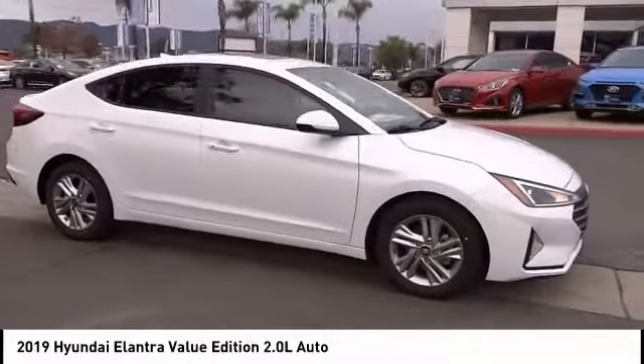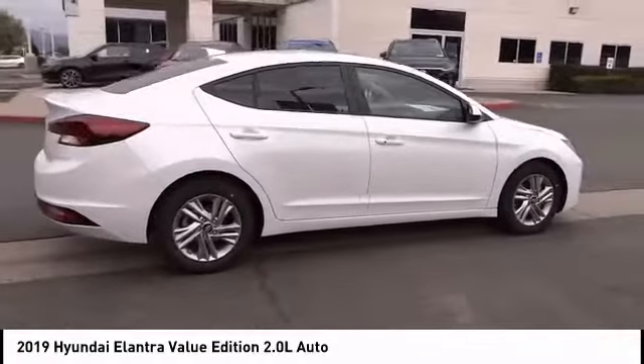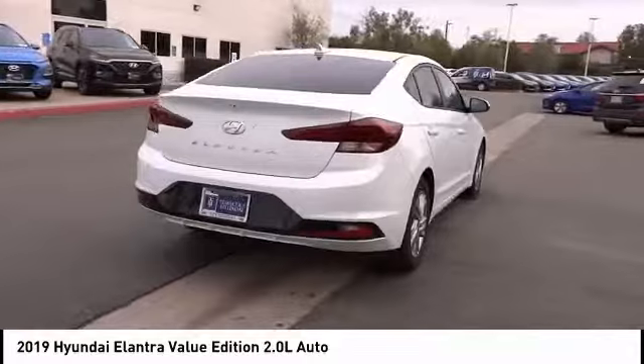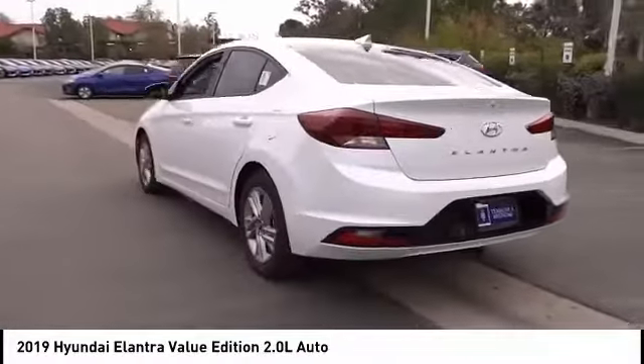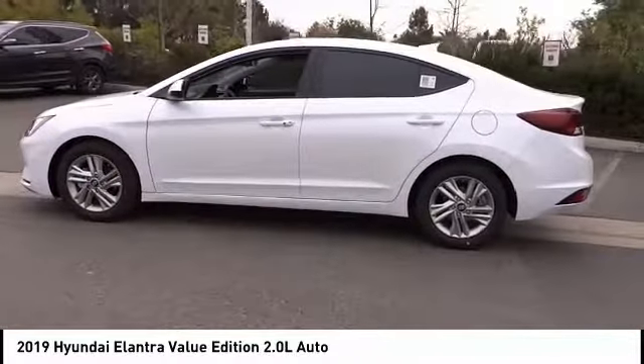Looking for the right vehicle? Check out the 2019 Elantra. The Elantra boasts the most interior room in its class and gets an exceptional 35 miles per gallon. With its luxurious standard features, the Elantra is an easy choice and is priced below $20,000.